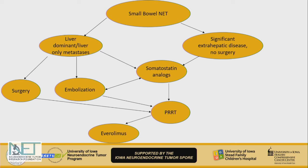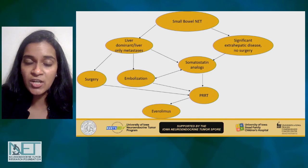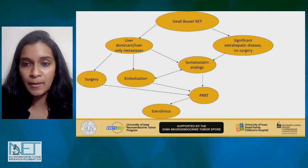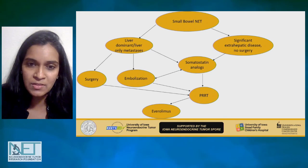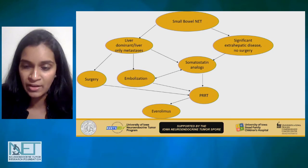Most patients do receive somatostatin analogs as a first step, especially if surgery or embolization is not applicable or there is significant extra-hepatic disease. At this point, most clinicians would favor PRRT over everolimus as the logical next option. Remember to revisit this algorithm whenever disease changes, since some options may be used more than once. For small bowel NETs, I would put PRRT before everolimus, mostly due to its favorable toxicity profile and the robust data for efficacy and progression-free survival.